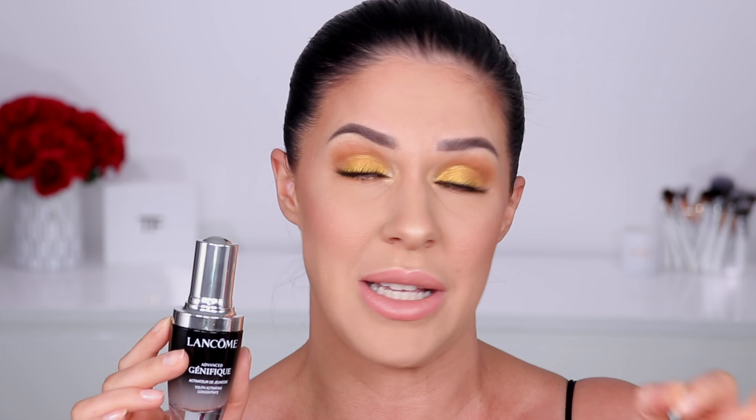It makes my skin super plump, really glowy, and I feel like it makes my skin look a lot brighter. I can even tell in Brandon's skin when he's been using it — he's got a couple of fine lines in different areas, and after a minimum of just three days of using this, I can see a massive difference in his skin.